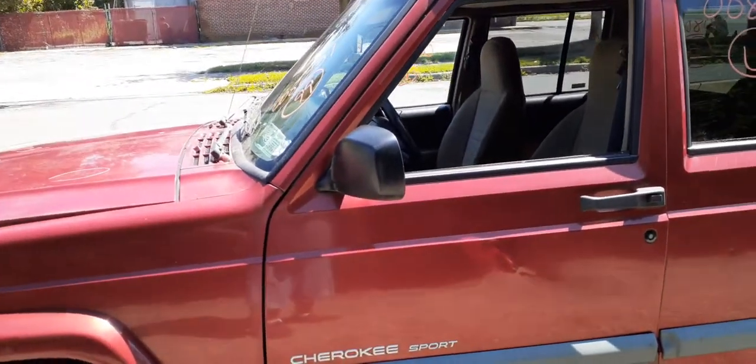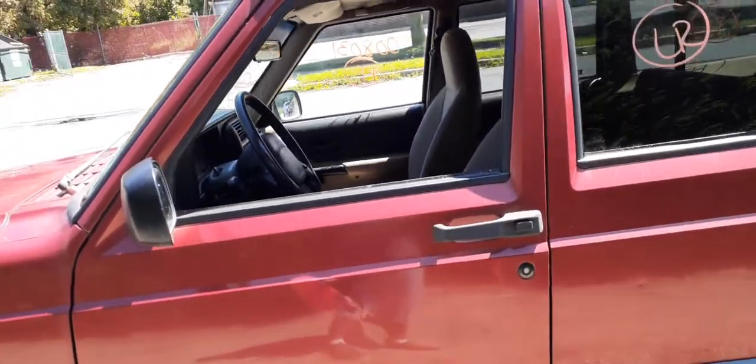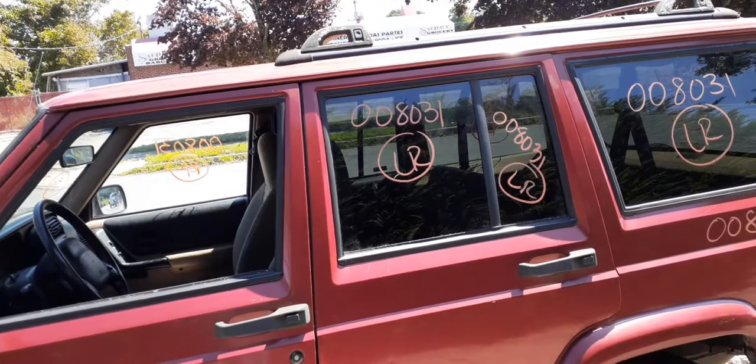Left front door is no good. You do have a power textured mirror, inside and outside door handles in black, power window regulator, left front door glass. You have the left rear door — that's no good also.